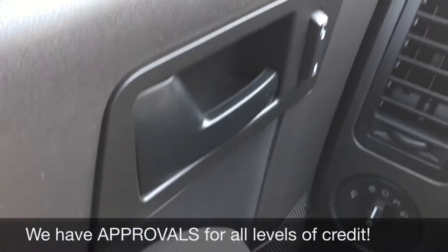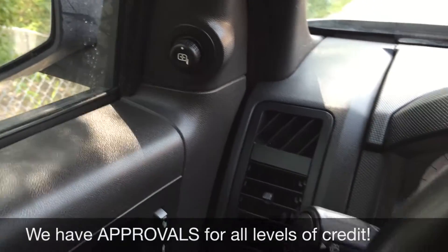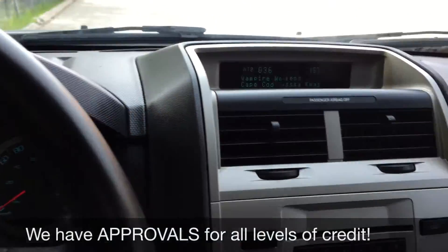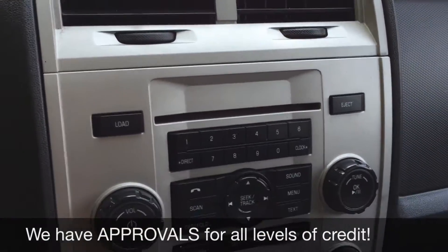We'll start with the power windows, and then we have the power locks just right up here, and the power side mirrors just right there. On the left side of the steering wheel is the cruise control. We'll head over to the center console because here's where all the info will show. You got your CD player right here and your media controls.